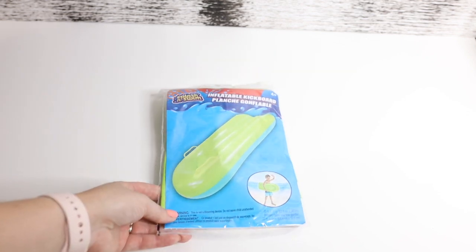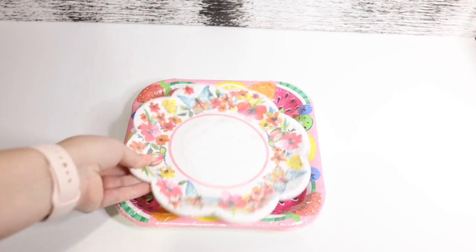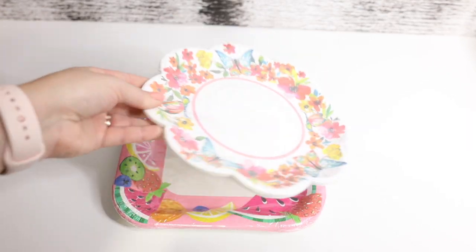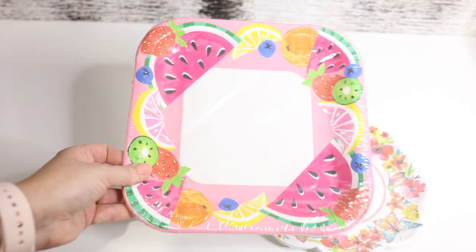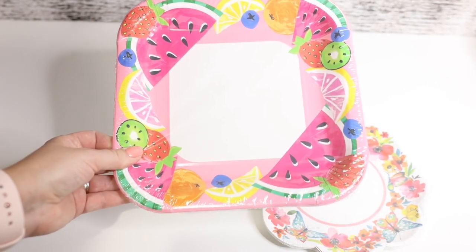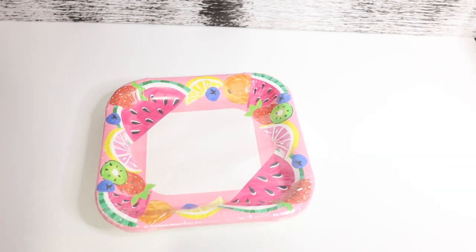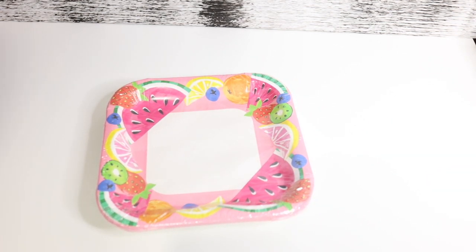I also got this inflatable kickboard by Splash and Swim. And finally I got some cute paper plates — this is actually really adorable — and then one with fruits. Alright guys, that's it for my Dollar Tree haul. Thank you so much for watching, and I'll talk to you later. Bye!